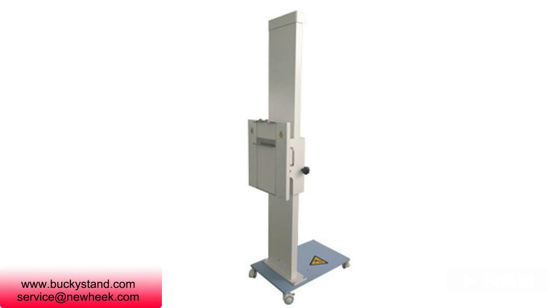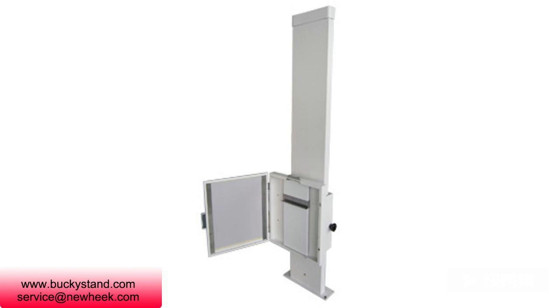Nuheek x-ray bucky stand is usually composed of a column, sliding frame, film box, balancing device, and moving base. A filter grid is available as an optional device.